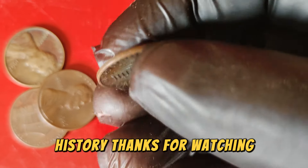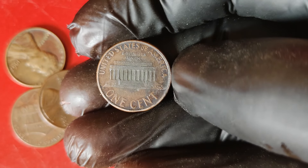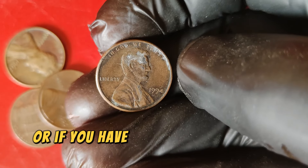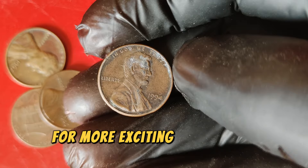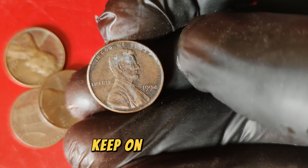The 1994 Lincoln penny is a shining example of how something as small as a coin can carry significant historical and financial value. Whether you're a seasoned collector or just starting out, keeping an eye out for these rare errors could be your ticket to owning a piece of numismatic history. Thanks for watching! Give it a thumbs up and share it with fellow coin enthusiasts. Don't forget to subscribe for more exciting content on valuable coins and numismatic history.